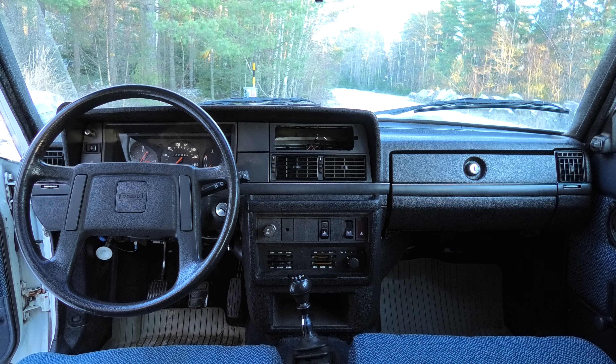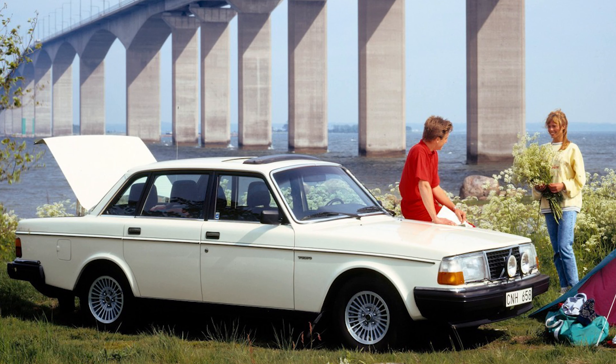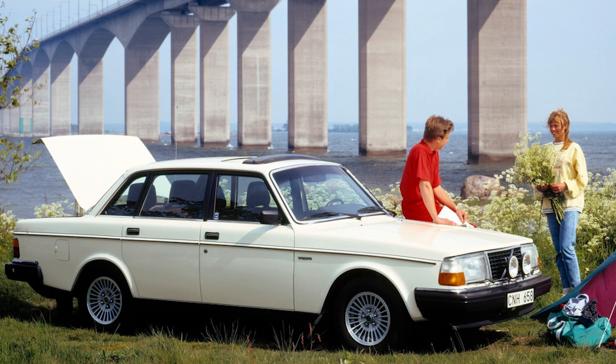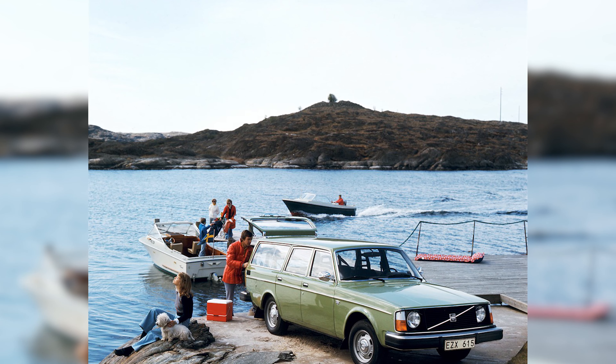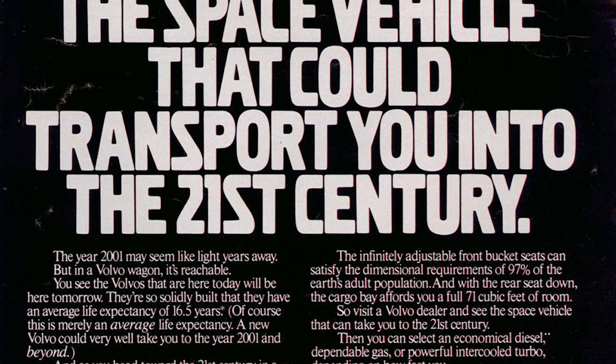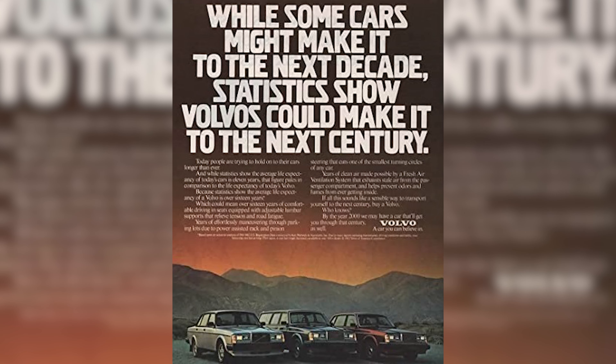The second reason is the 240's venerable reputation. Not only is it an icon that perfectly reflects Swedish culture, but it is also a feat of automotive engineering and arguably one of the best cars of all time. Its bulletproof reliability, practicality, robustness, crash safety — I could go on forever about what makes the Volvo 240 so good, but it is undeniable that it's an objectively great car, even if it's not the most exciting.